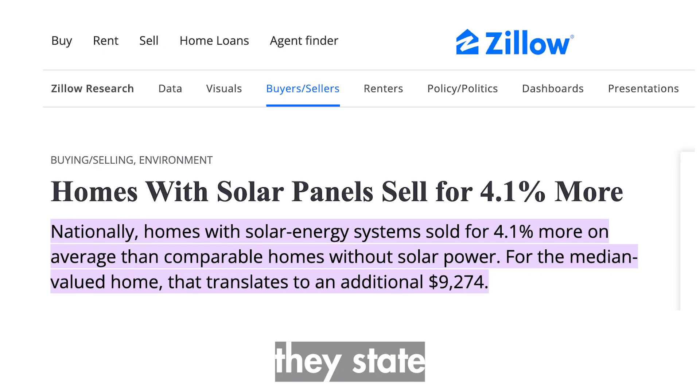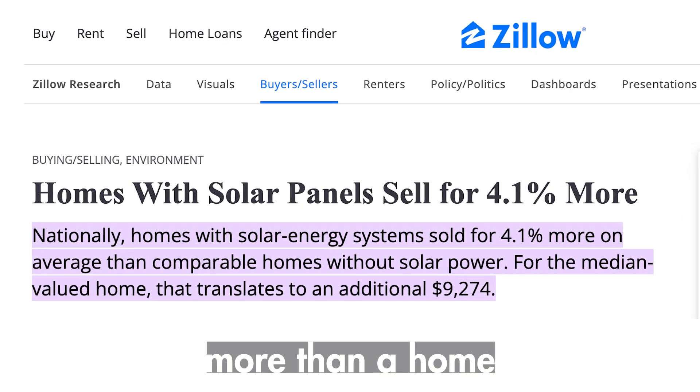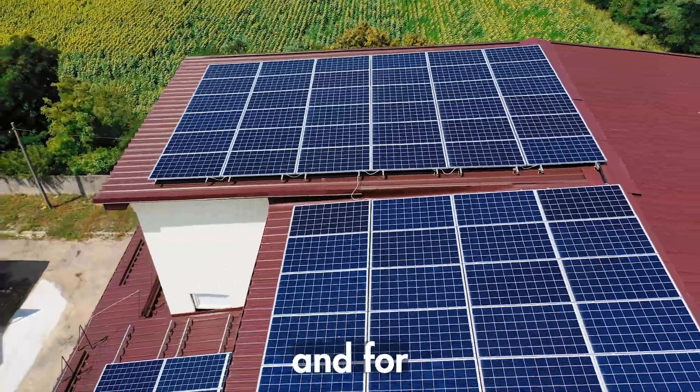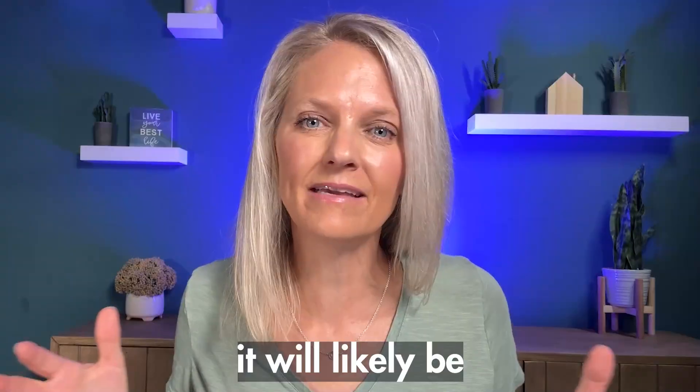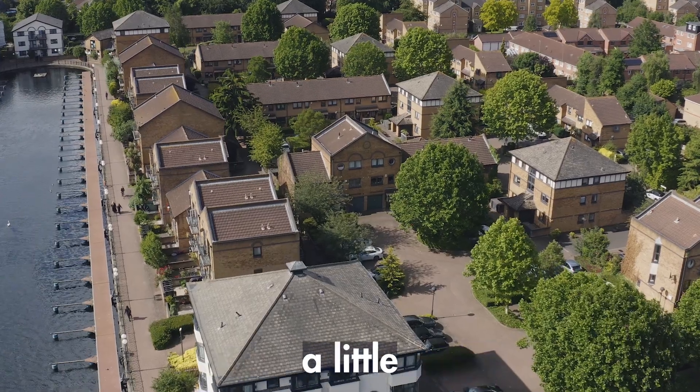In an article from Zillow, they state that a home with solar sells for 4.1% more than a home without it. I don't trust that number, at least not here in Arizona. For the average home, the return on investment takes anywhere between 6 and 10 years. And for a luxury home, it will likely be a little bit longer because your system is larger and therefore costs more money.